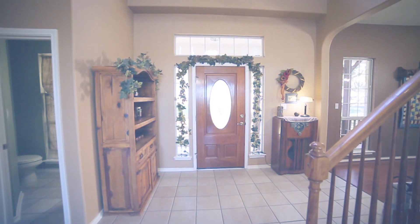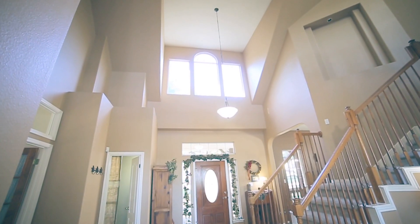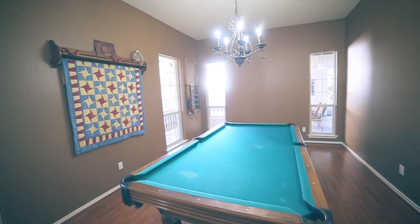Upon entering the home, you will immediately notice the foyer's 20-foot ceilings, interesting architectural features, and art niches.